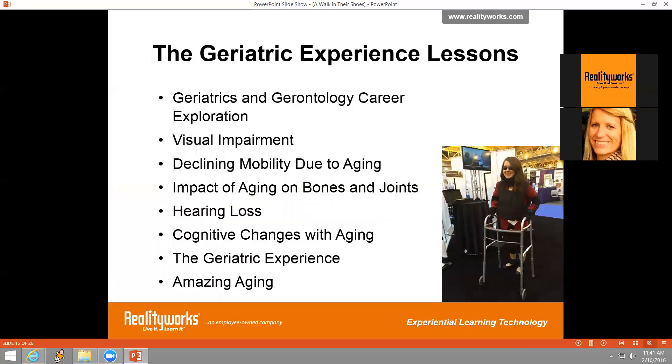There are nine lessons in the geriatric experience curriculum covering a wide variety of topics, with the geriatric simulator integrated into most of them. Each lesson follows the same format, and the curriculum culminates in lesson seven with a fully immersive geriatric experience where the participant wears the entire suit. Slide presentations and pre- and post-assessments are included as well.